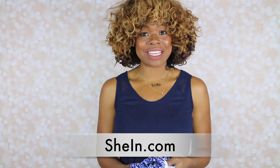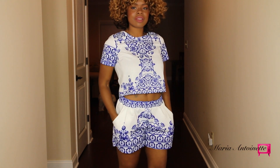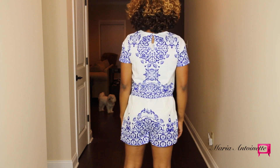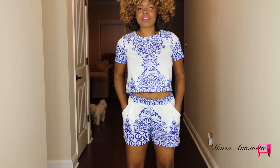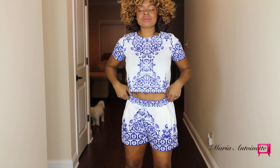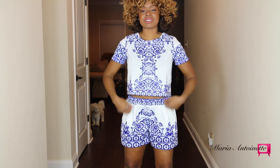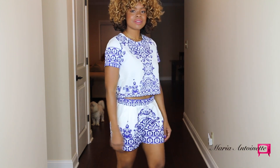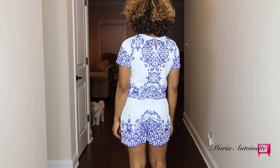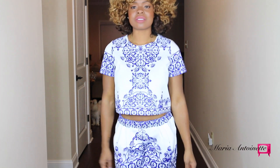The next items are from shein.com. I got this amazing — I like to call it a Grecian print — crop top. I love the blue and white color. And I got matching high-waisted shorts, and of course they have pockets as well. This is a great matching two-piece outfit, very summer appropriate — great for a family reunion, barbecue, night out, whatever. Throw some heels on. I was super stoked about getting this outfit, and it fits really cute.